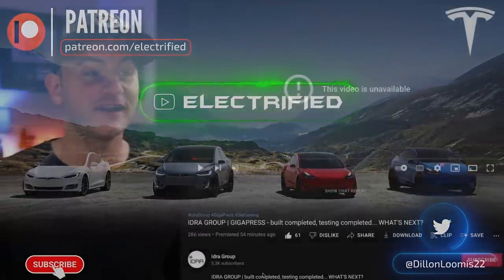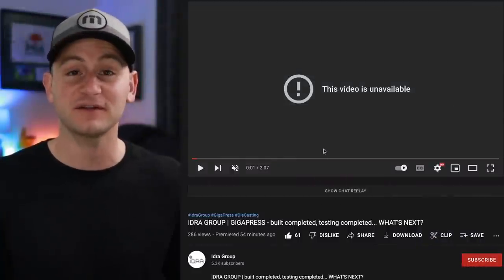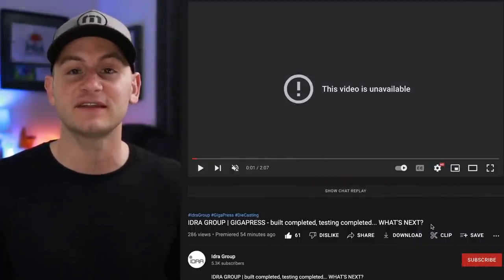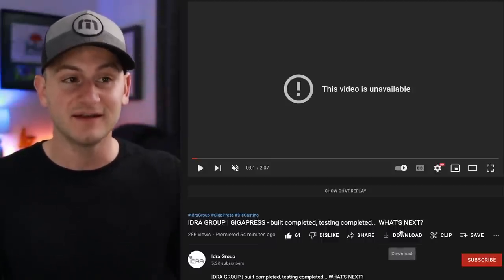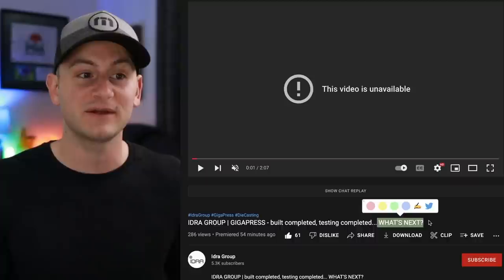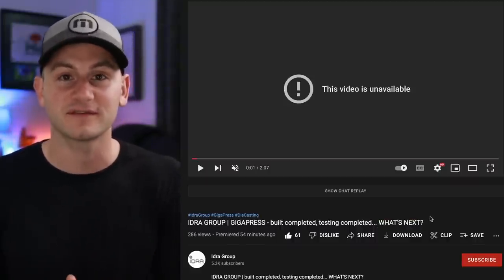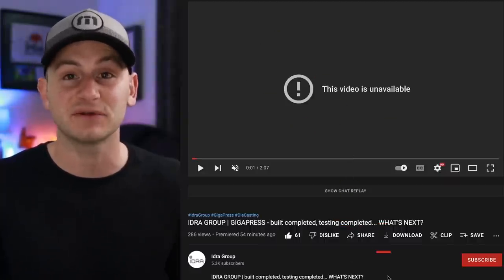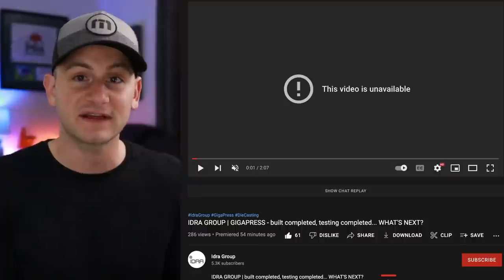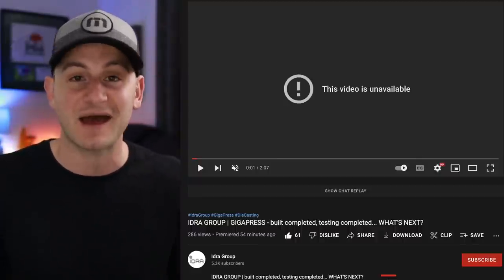First up today, we had a brand new video on Idra Group's YouTube channel, but as I was recording they apparently took it down. As you can see in the title, it said 'what's next' after showing us that the 9,000-ton gigapress has been assembled and tested. My answer to this would be: hopefully shipping to Giga Austin so they can assemble it and begin testing it there for use with the Cybertruck. The process to ship it to Giga Austin and reassemble it there may take around six months, so we need that to happen relatively soon.